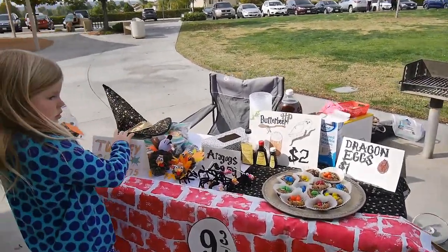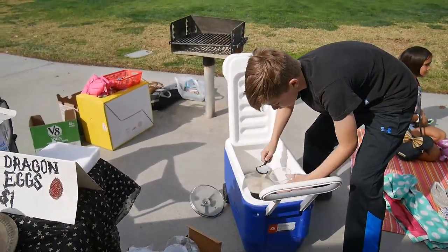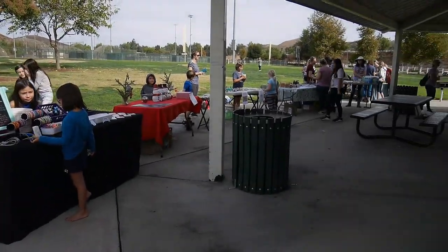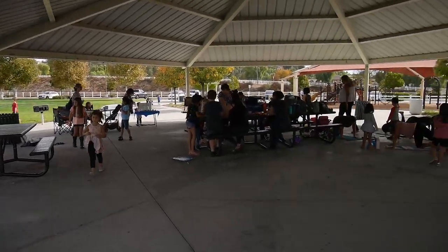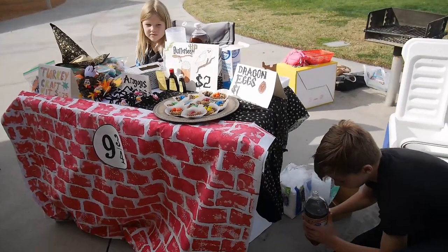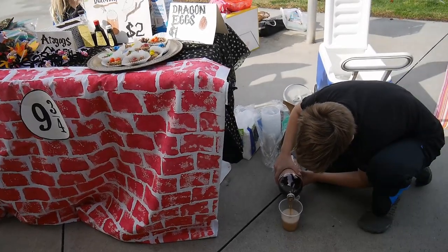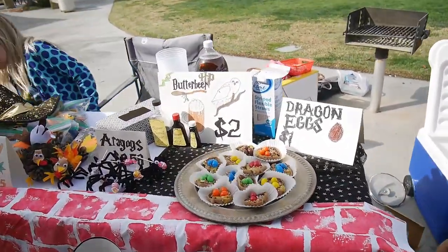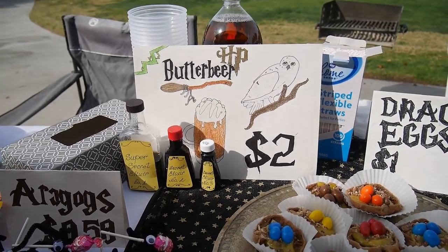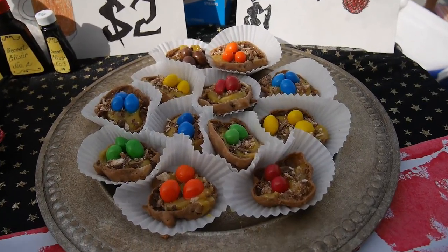Hi guys, Maya and Christopher are working hard. We're participating in the kids' marketplace in our homeschool group. We can see many kids selling and buying stuff. We have a Harry Potter theme and Thanksgiving theme, and Christopher is making and selling butterbeer. We have super secret ingredients and dragon eggs.